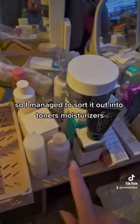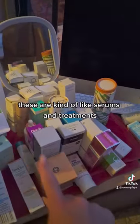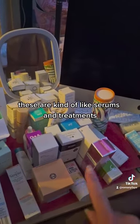So I managed to sort it out into toners, moisturisers, and these are kind of like serums and treatments.